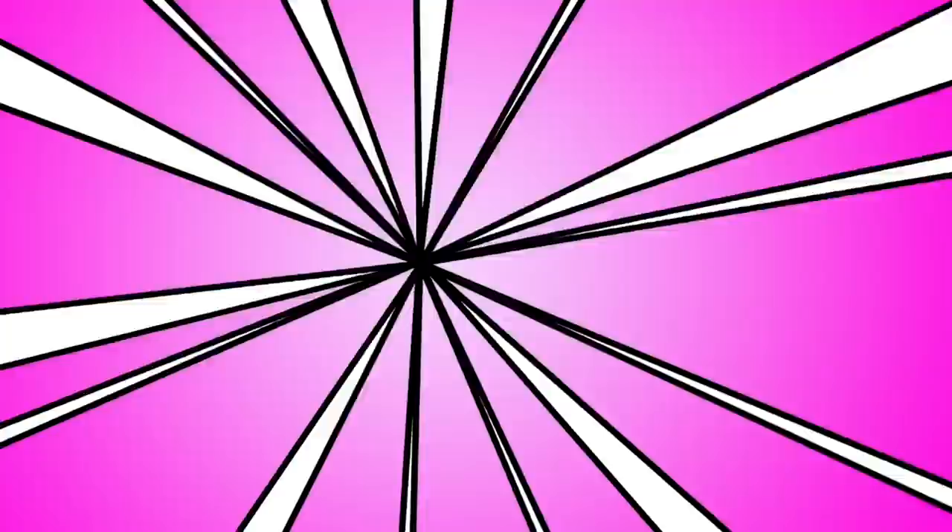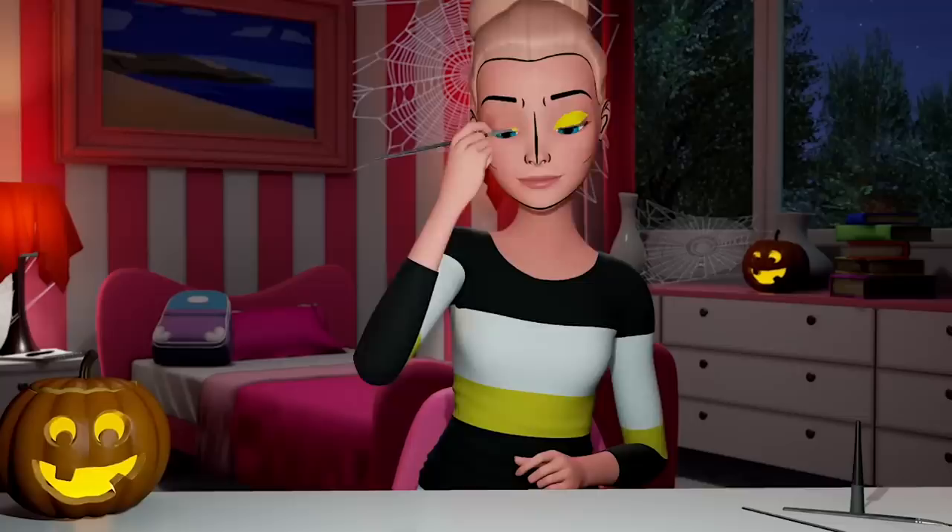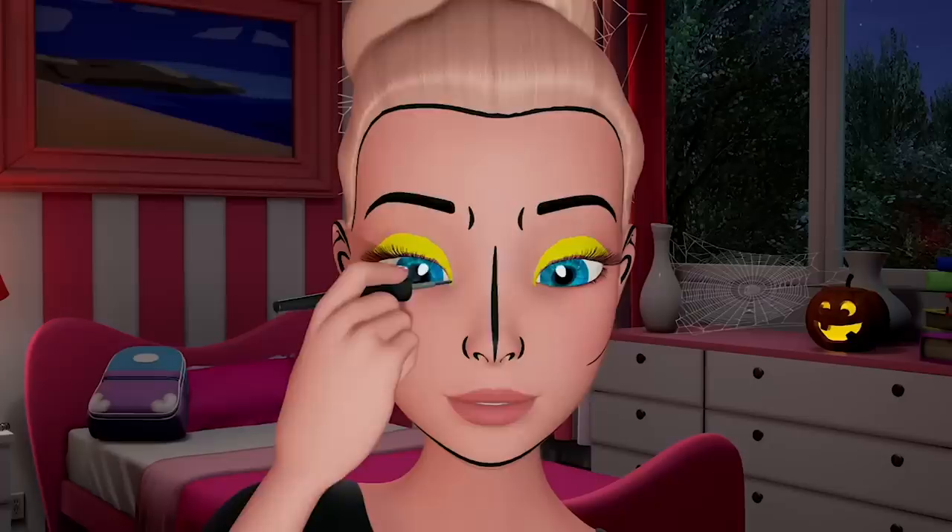Next, we're going to do the eyes. Fill in thick black eyebrows with a liquid liner. Then use any color you want for the eyeshadow as long as it's bright and fun. Outline the eyeshadow joining up to the eyeliner and thicken the eyeliner to match. And line underneath the bottom lash line and draw in some exaggerated lashes at the edges.